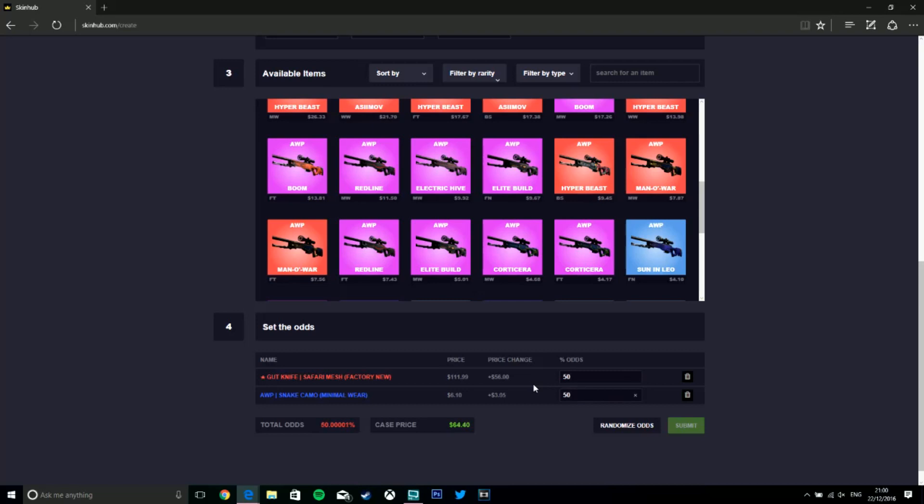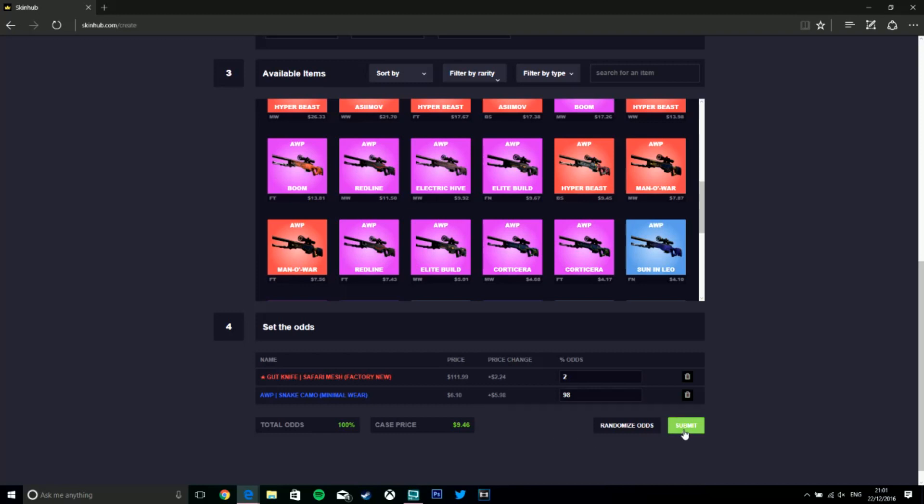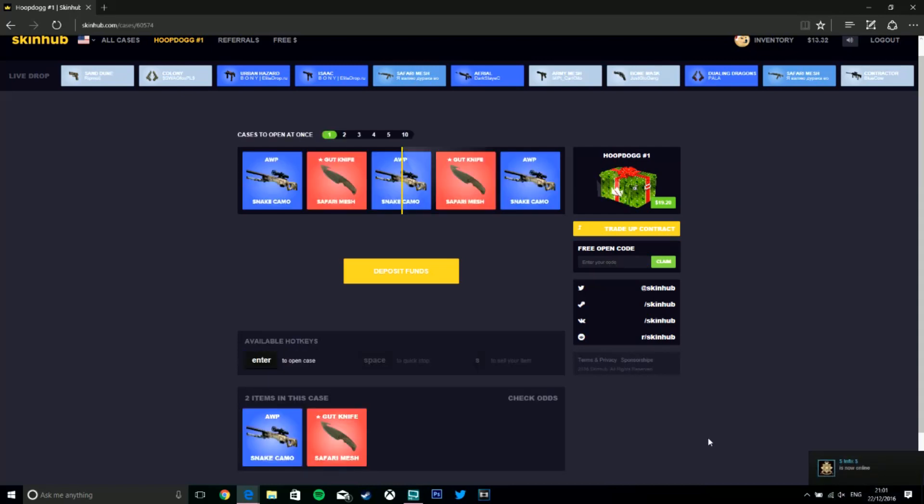The odds have to add up to 100 otherwise it won't work. If we put 50 and 50, the case price at the bottom will be $64, which is totally not worth it. At 75/25 it's $37.46. Obviously the cheaper the skins the cheaper the case — you probably already know all this. You can also randomize the odds if you can't be bothered to fiddle around with them. We'll just randomize it and submit — okay, I won't open it anyway. And there you have it — there's your own case.